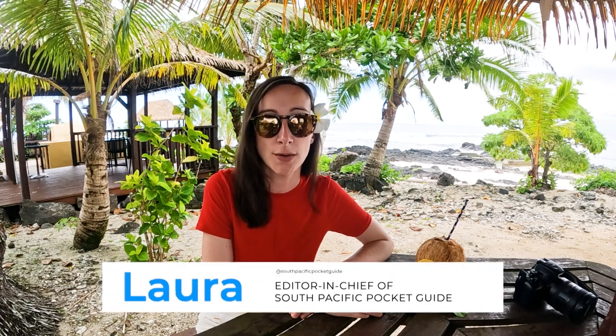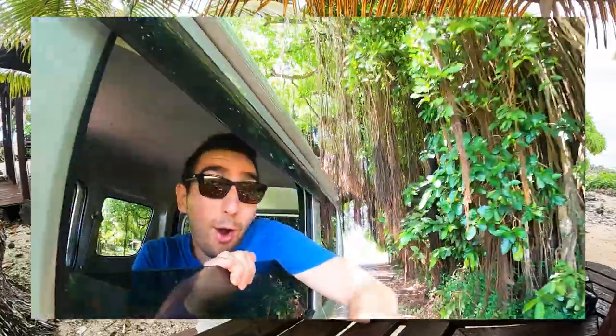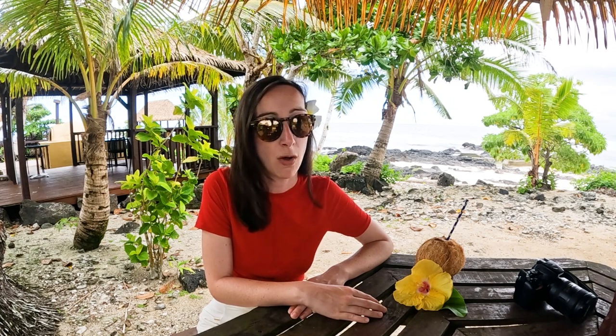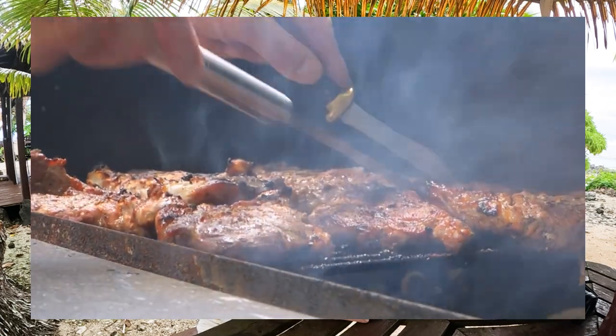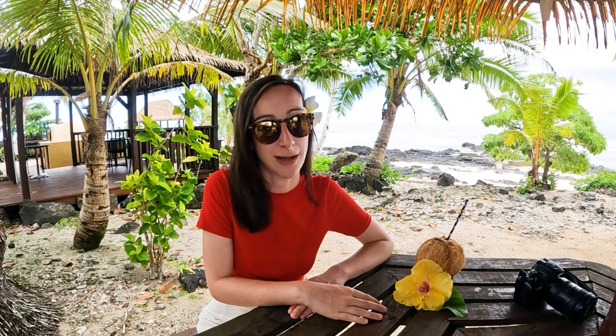Holiday homes range from private rentals with your own swimming pool to holiday home complexes, providing a home-away-from-home experience complete with a washing machine. On the lesser-visited outer islands, you're likely to stay in a guest house — similar to a B&B or backpacker accommodation — where guests share communal facilities like a bathroom and kitchen. Almost all outer island guest houses also include home-cooked meals.